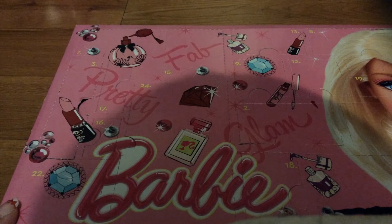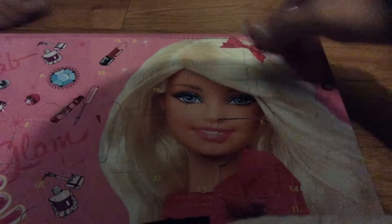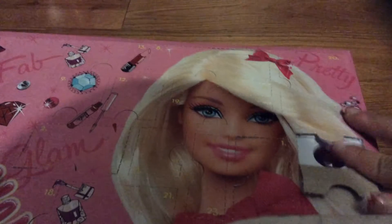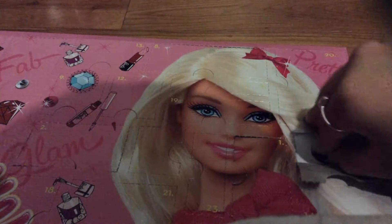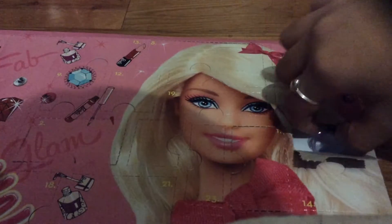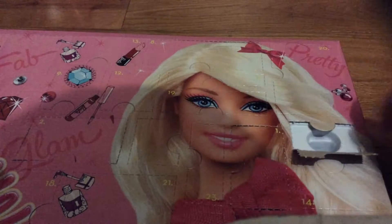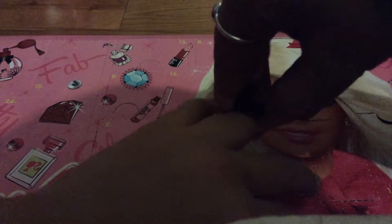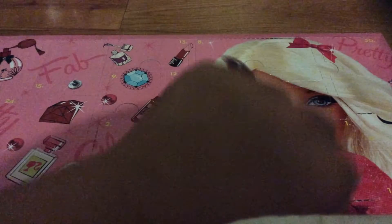Now let's go see day four. Four is right here, right on Barbie's hair. Let's see what we got. We got a little ring, which fits in my pinky only. It only fits in my pinky, so I'm just going to put it on my pinky right now.